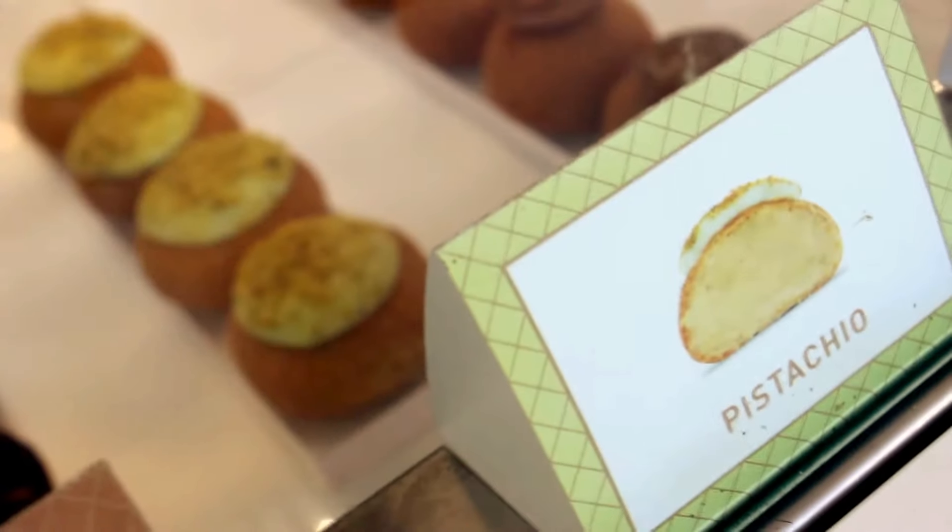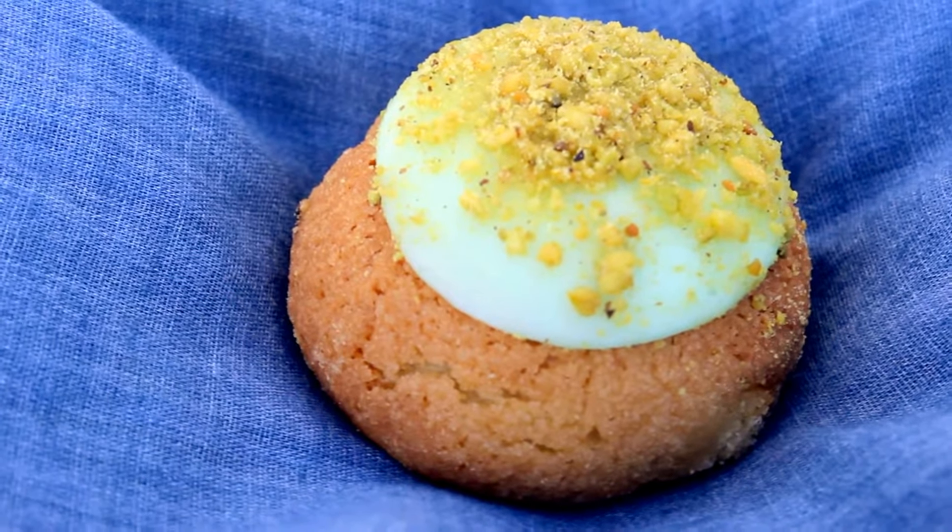I got the raspberry, chocolate, the honey lavender, pistachio, and their s'mores. First I'm going to try the pistachio flavor. Let's try the pistachio.